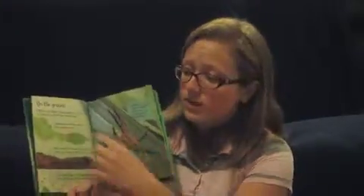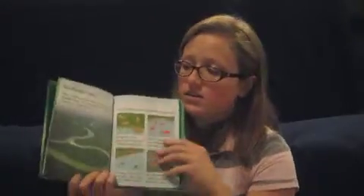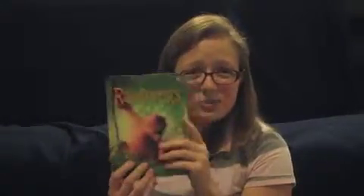Another series that Usborne offers is the Beginner Readers. There are about 30 or so titles, and it's a combination of illustrations and photographs with very simple descriptions of how things work across so many different areas. Science is so broad — you pick a topic, we have a book that covers it.